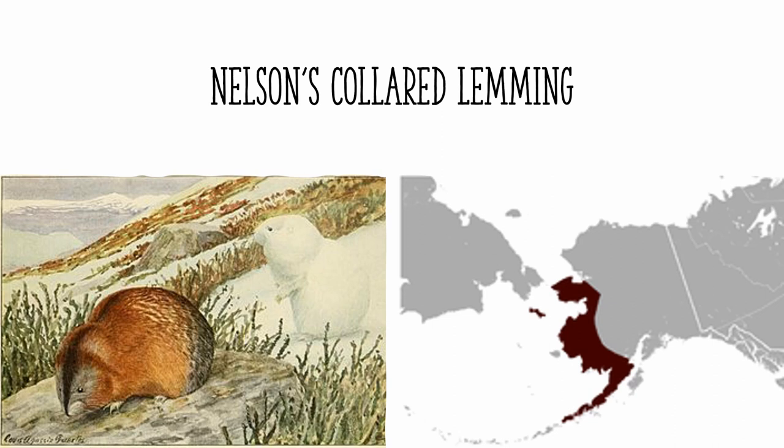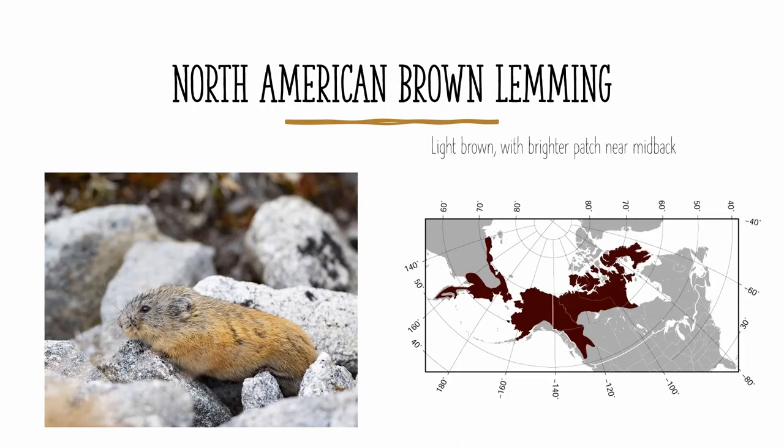There is also a sixth species of collared lemming that I completely forgot about, called the Unalaska collared lemming, and it's only found on the island of Unalaska in the Aleutian Islands, where it is the only species, and there are no known pictures of it. The last species we'll be going over today is the North American brown lemming. It's found all over northern Canada and Alaska, and also into the easternmost part of Siberia. It is light brown in color, with a brighter patch near the mid-back. And as with all other lemmings, it has a very small tail.